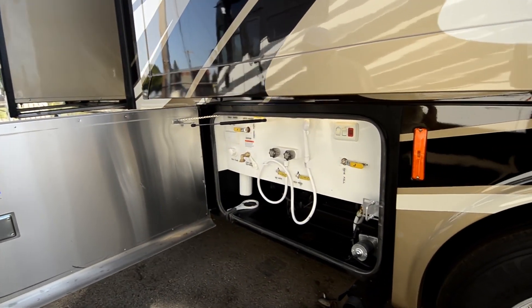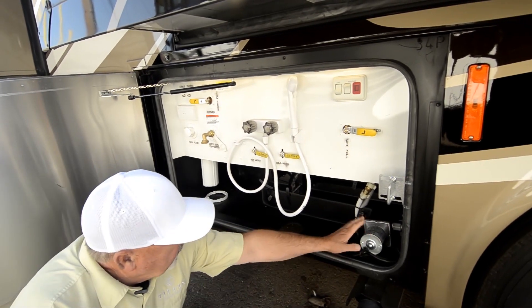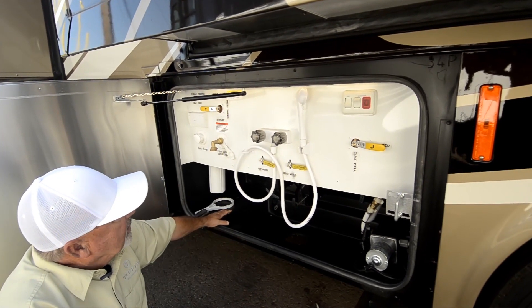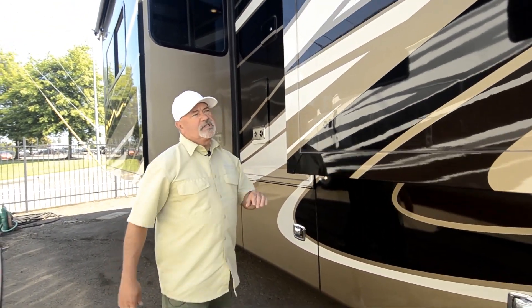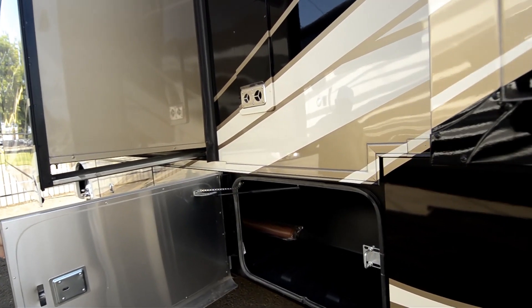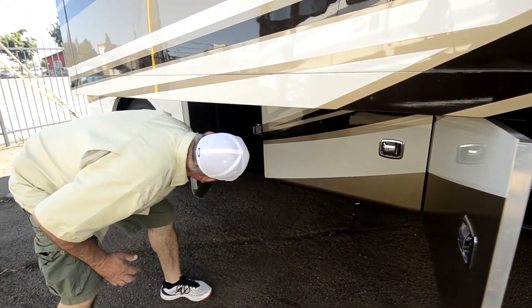Tiffin doesn't really skimp on their appointments — their coaches are very nicely equipped. Notice the wet bays, nice and clean, easy to navigate. Nothing's too difficult to get to, even your water pump out front. I can turn on my water pump from outside. There's a black tank flush so I can clean out my black tank with pressured water, plus an outside shower. You even have a whole-house water filter, so all your water coming in is filtered. It has two furnaces — one for the rear and one for the front — so with two zones you can regulate the temperature in the bedroom versus the main living area. And for a gas coach, there's a huge amount of storage.